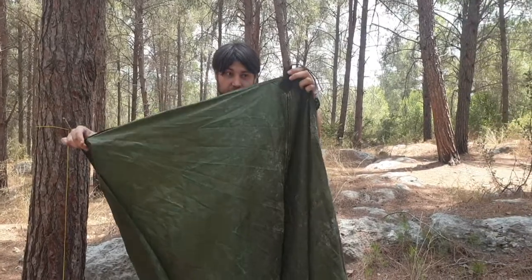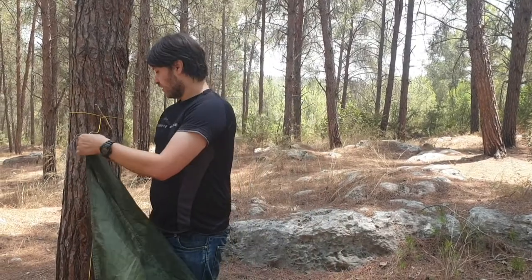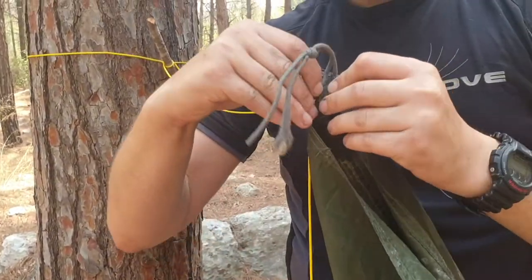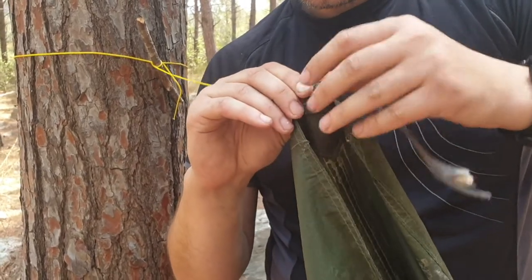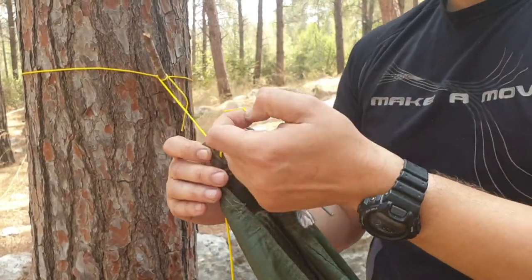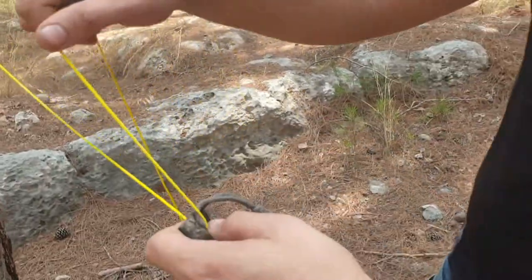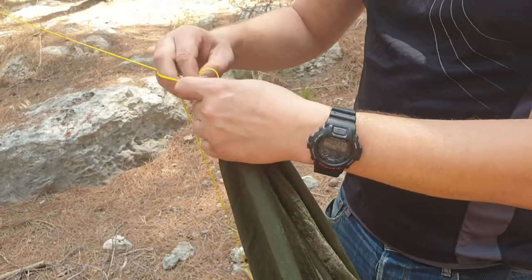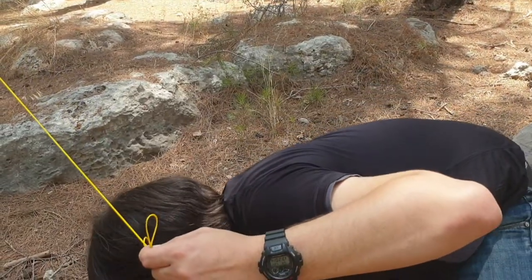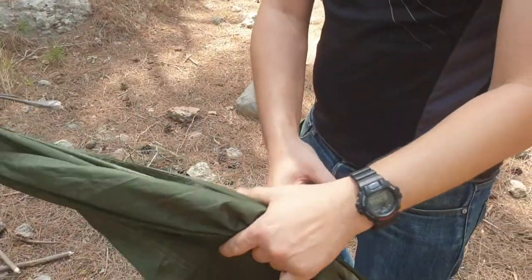Now that we have a tarp, we want to grab the middle connection point of one of the edges and just tie it up to our denim rope. I have a quick release knot here because I don't like messing with knots, and a stick. Yay — we have ourselves the beginning of a shelter.